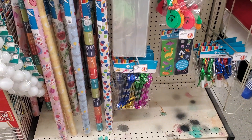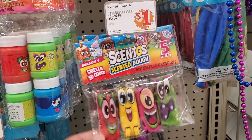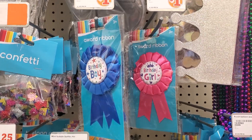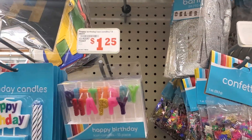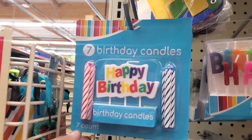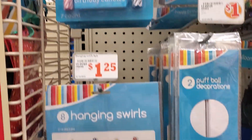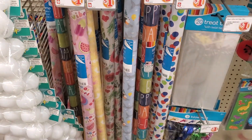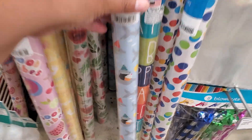Oh, they have birthday supplies for a buck — $1.25 for some, this is a dollar, those are a dollar. Make it make sense. I'd rather take this one. Wrapping paper for a dollar — that's actually not bad, that's cute.